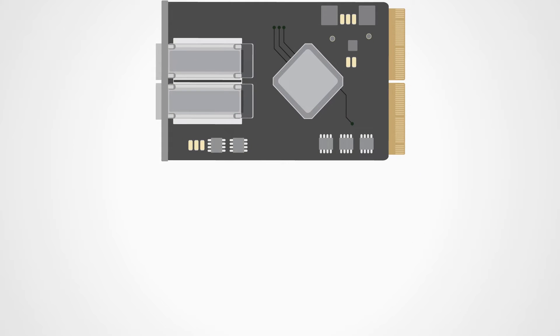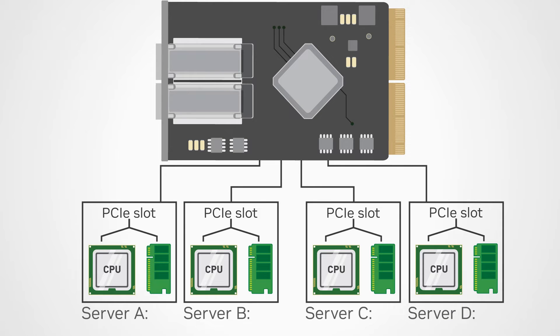NVIDIA multi-host technology allows a single Smart NIC to serve several CPUs by offering several independent PCIe links. Hosts may divide data rate distribution evenly or in a manner customized to their needs, cutting down on rack space, power, and cooling with no performance degradation.